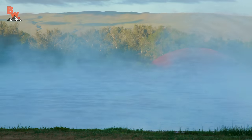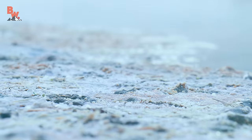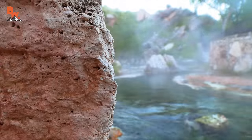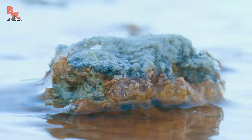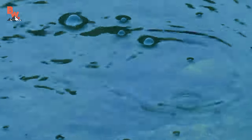These hot springs originate in the Owl Creek Mountains, where surface water — like rain and melting snow — seep down through layers of porous rock. As the water flows deeper into the earth, it's heated by a geothermal gradient. When the heated water reaches fractured rocks within the Thermopolis anticline, it's channeled back up to the surface, and voila, you have hot springs.